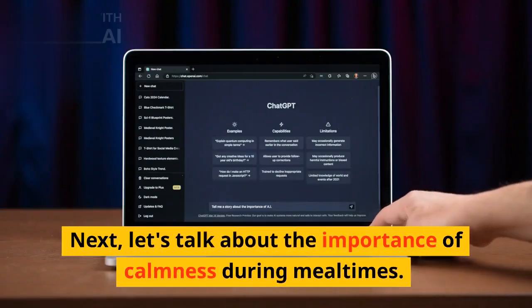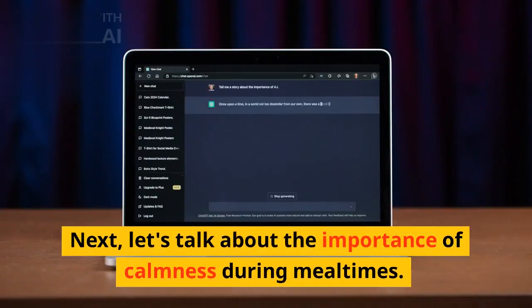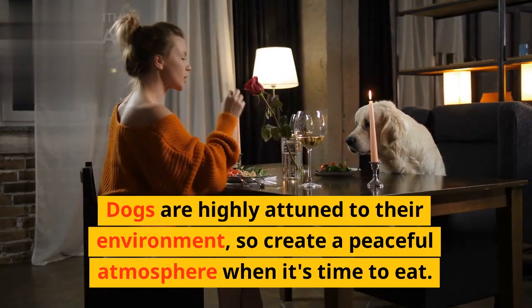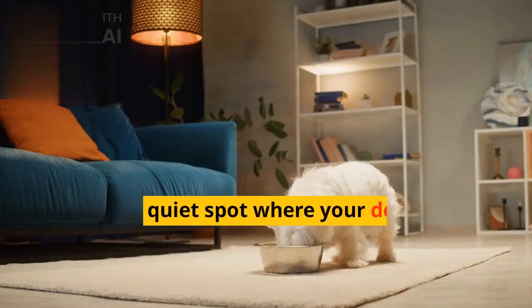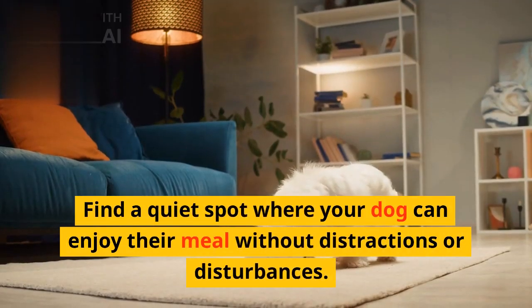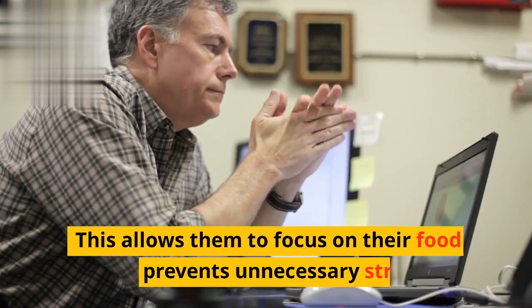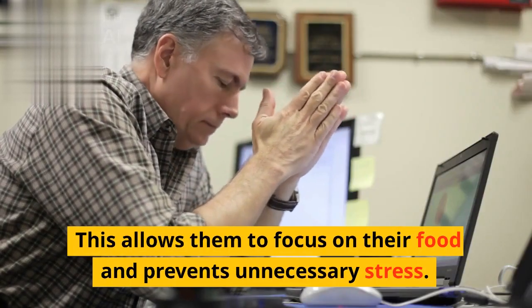Next, let's talk about the importance of calmness during mealtimes. Dogs are highly attuned to their environment, so create a peaceful atmosphere when it's time to eat. Find a quiet spot where your dog can enjoy their meal without distractions or disturbances. This allows them to focus on their food and prevents unnecessary stress.